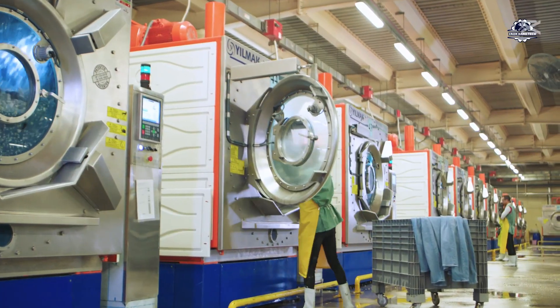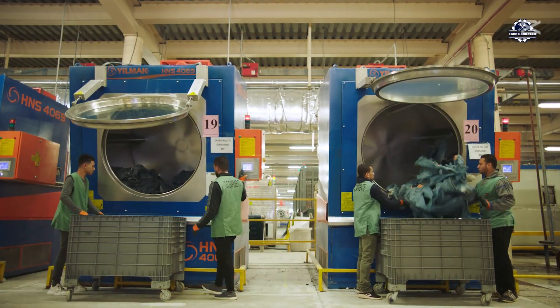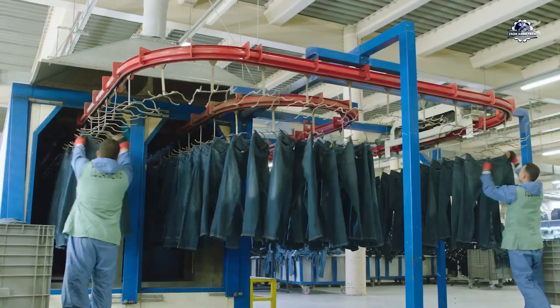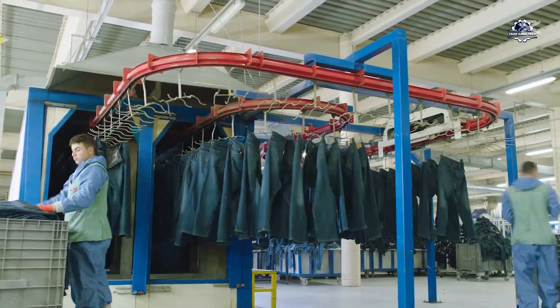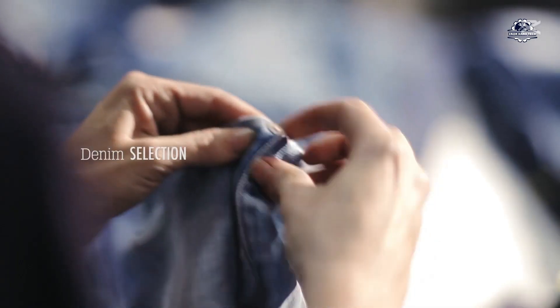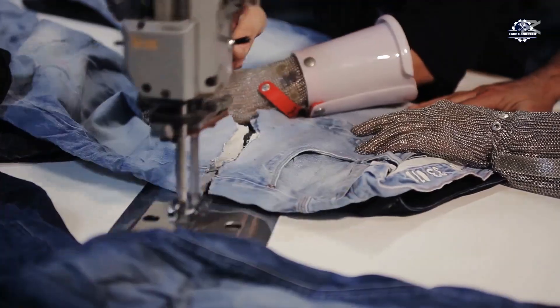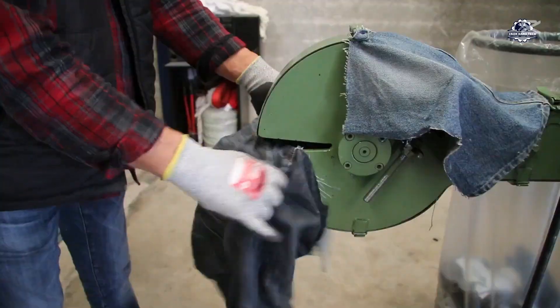Once sorted, the jeans are thoroughly cleaned. In large-scale factories, each wash can handle between 500 and 1,000 kilograms of fabric, while water-reuse systems significantly reduce waste. Details such as buttons and zippers are also removed. These metal parts are recycled into other materials, contributing to a closed recycling cycle.